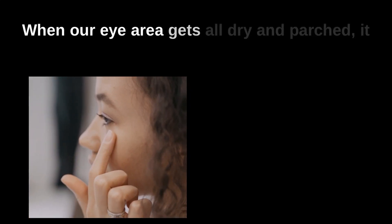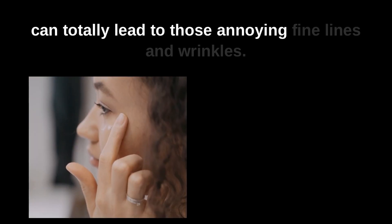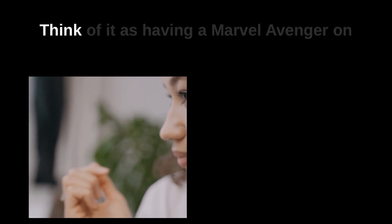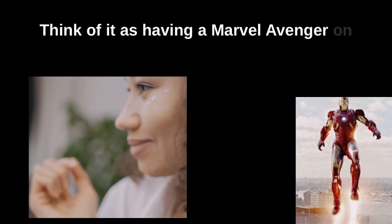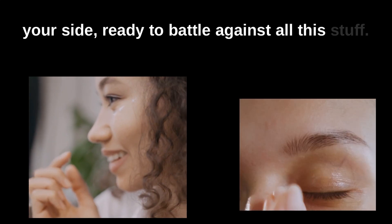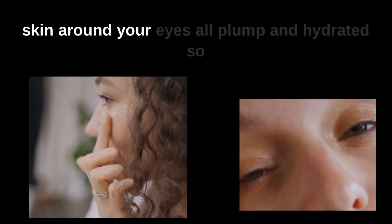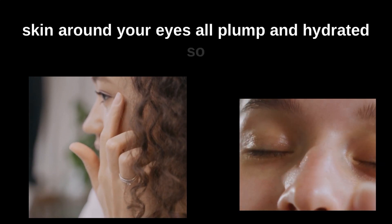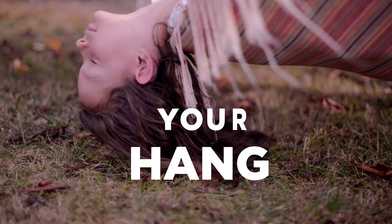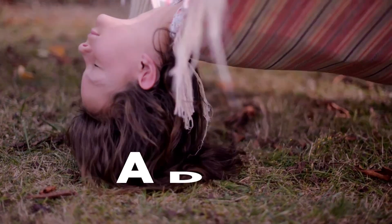Apply eye cream always — like religiously. When our eye area gets all dry and parched, it can totally lead to those annoying fine lines and wrinkles. Think of it as having a Marvel Avenger on your side, ready to battle against all this. Eye creams have awesome moisturizing ingredients that keep the skin around your eyes plump and hydrated, so you can say goodbye to looking like a raisin.